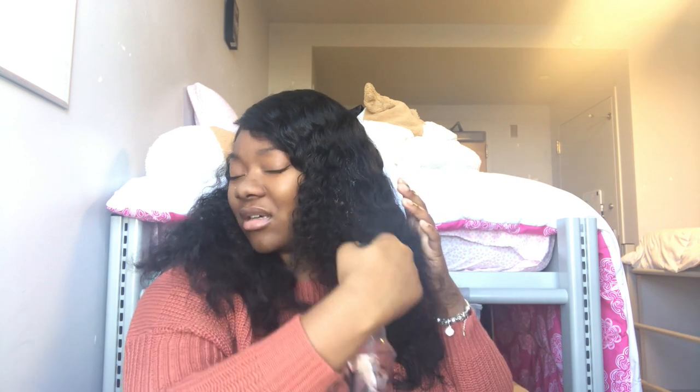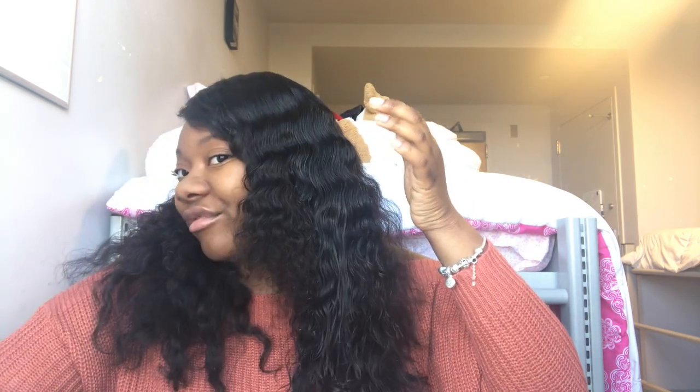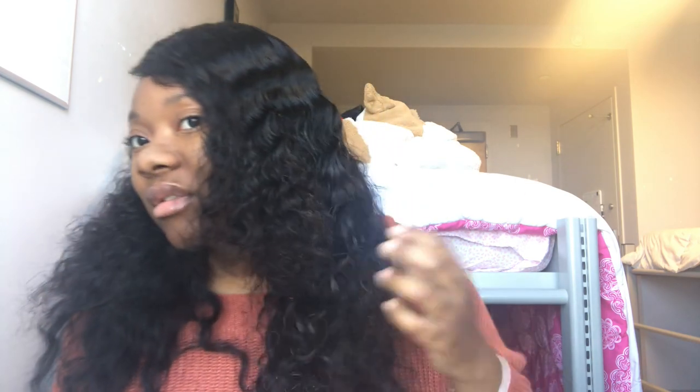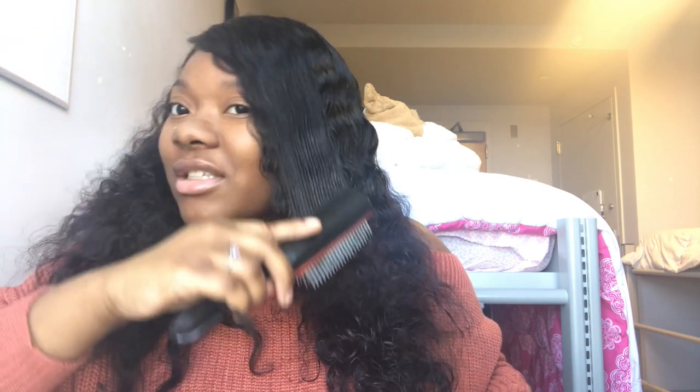Let me actually show you guys what it looks like when it's wet. I'm going to use my spray bottle. I drenched it, but look at those curls — do you guys see how it just gets in formation like that? Tell me those curls aren't popping. You can't tell me these curls aren't popping.